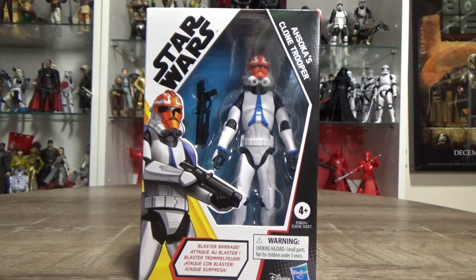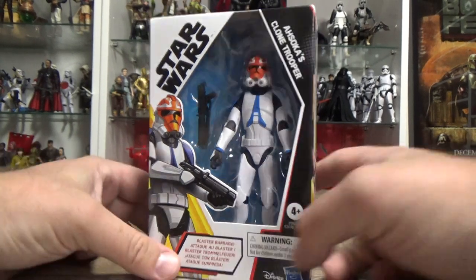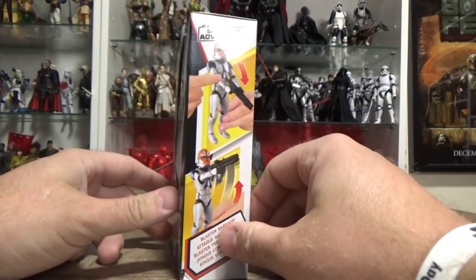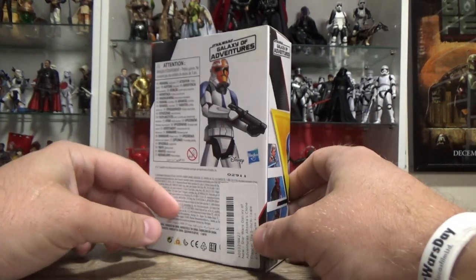Hey Star Wars fans and action figure collectors, welcome back to another Star Wars Galaxy of Adventures action figure review. This one has come to me again from Goody's Toys — I appreciate it.